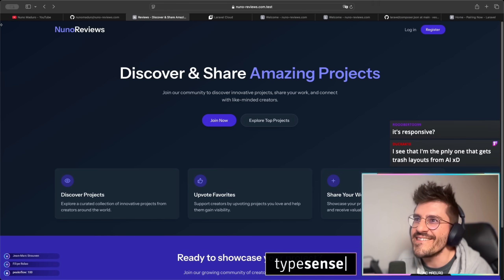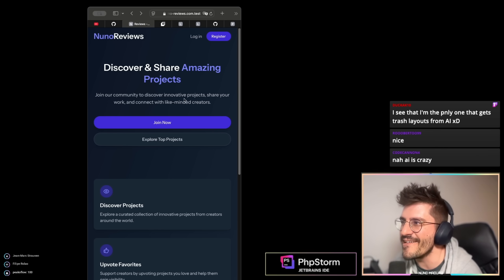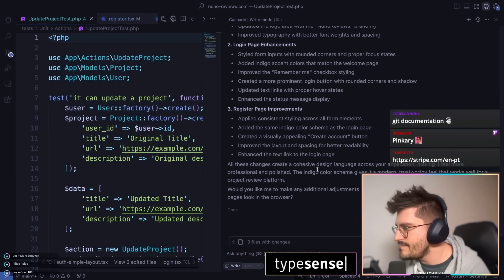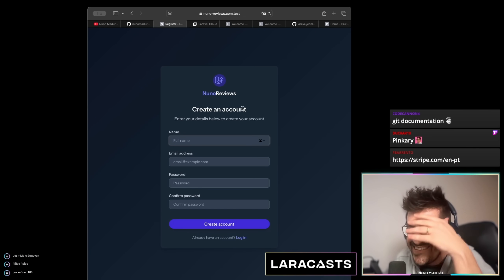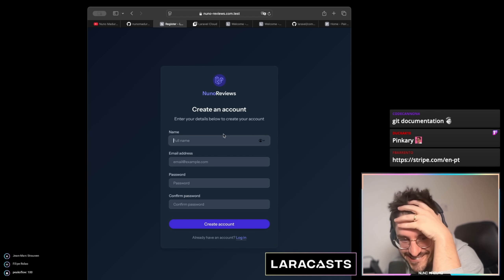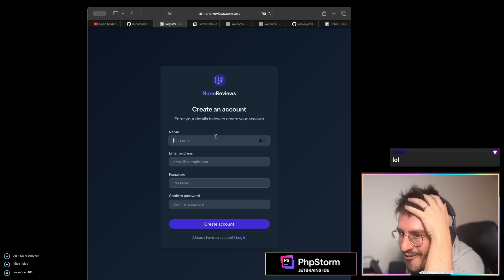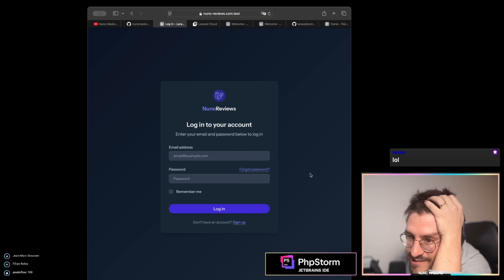It's responsive — yes, we can check it out. It is responsive! The register page is done too. We are so cooked, honestly. Our jobs are so over. Check this out — the login page matches as well.